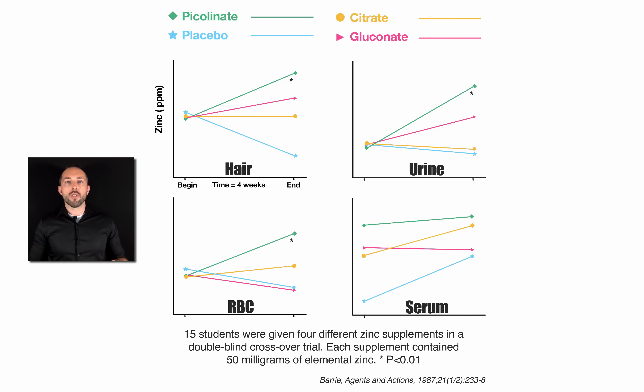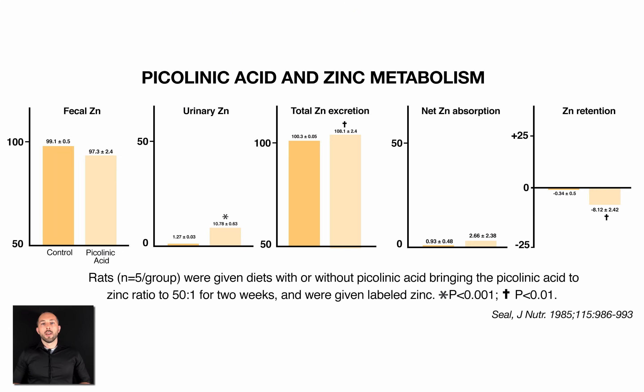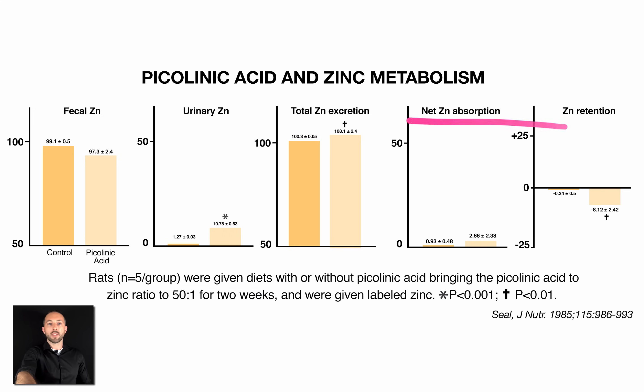To look at this further, we're going to look at one more study. In this case, rats were given diets with or without picolinic acid, and the researchers looked at what happened to the zinc in their diet — not zinc picolinate supplementation, just what happens to zinc when you add picolinate to the animal's diet. Across the graphs on the screen, you see fecal zinc, urinary zinc, total zinc excretion, net zinc absorption, and zinc retention.